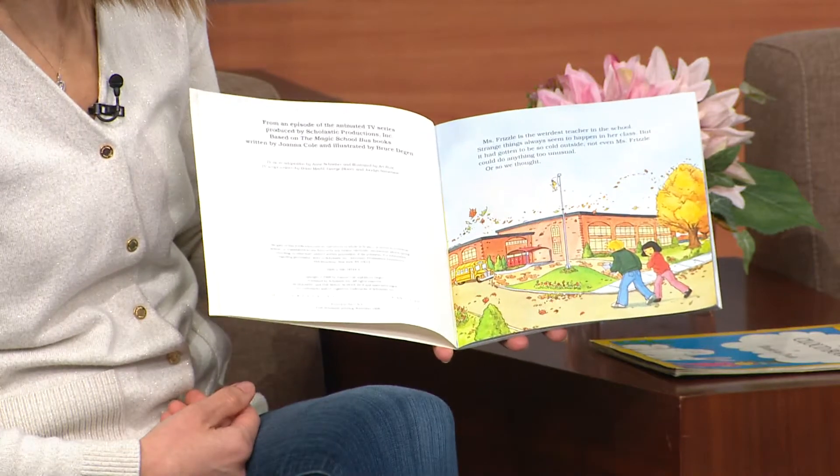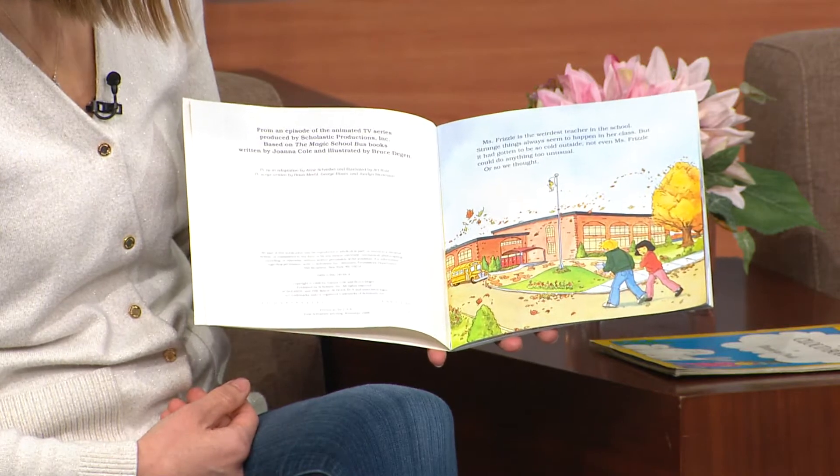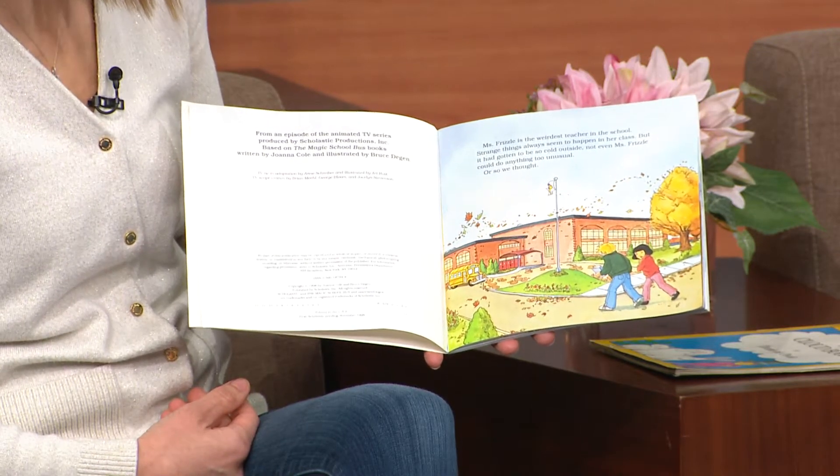Ms. Frizzle is the weirdest teacher in school. Strange things always seemed to happen in her class, but it had gotten to be so cold outside, not even Ms. Frizzle could do anything too unusual. Or so we thought.